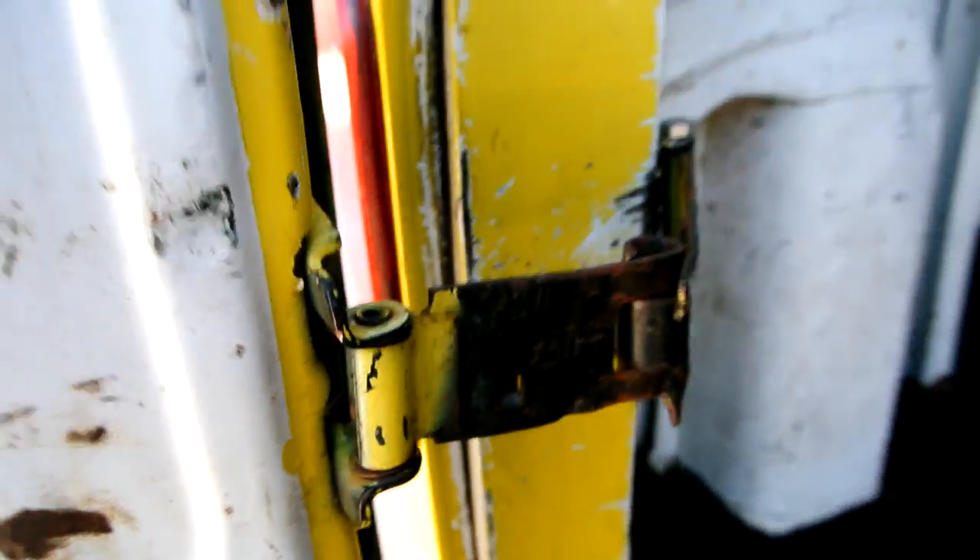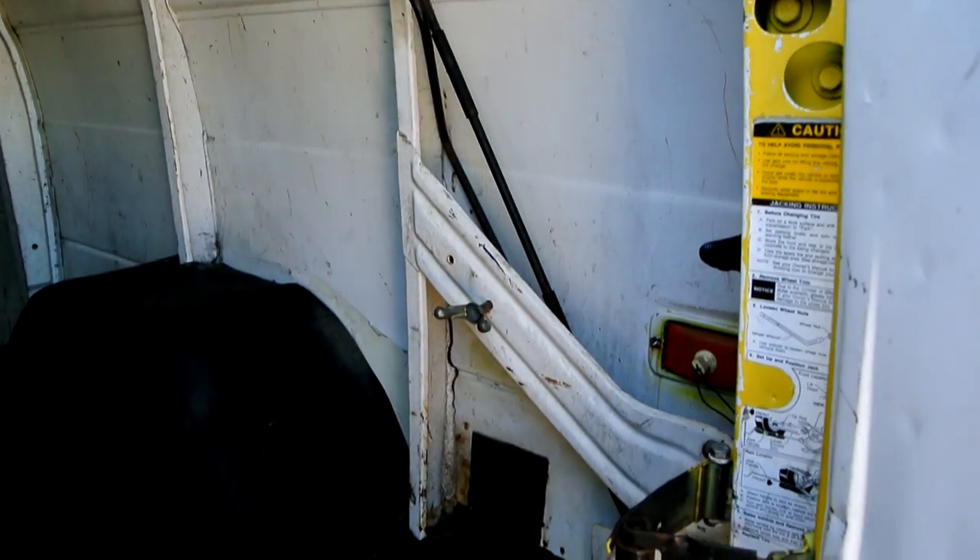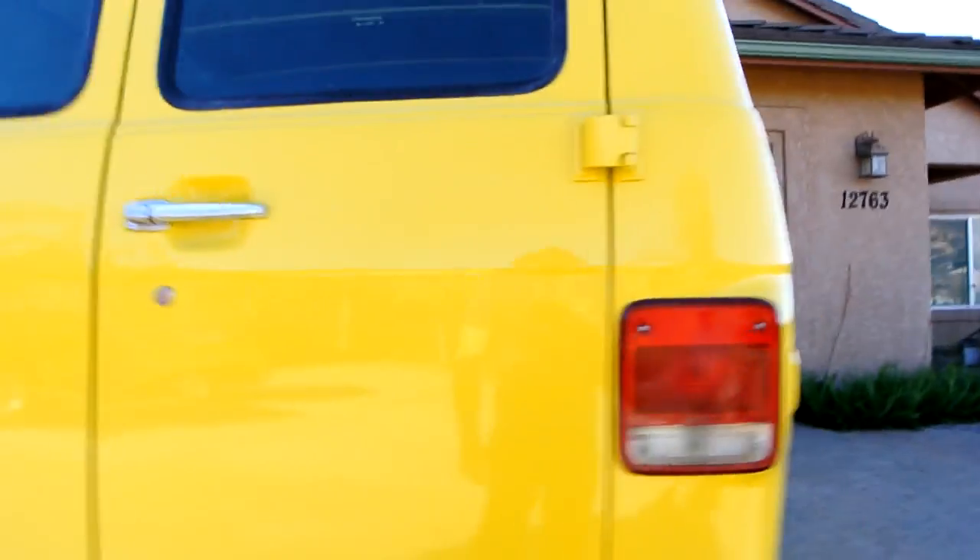There's overspray on that panel. Chipped up around the edges. Still got all those stickers — 20-year-old stickers. There's no spare in there, and no jack either.